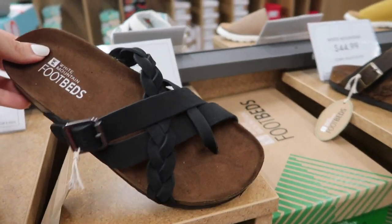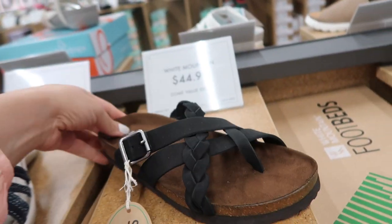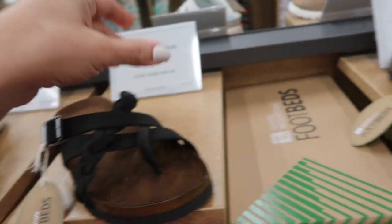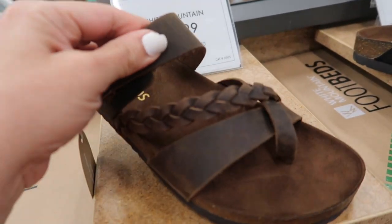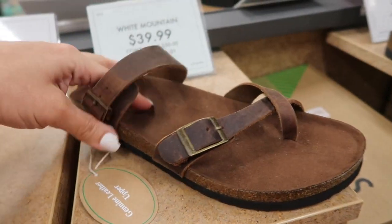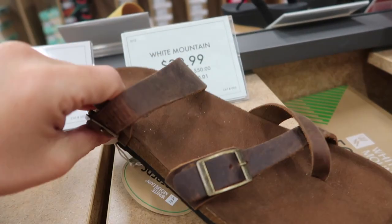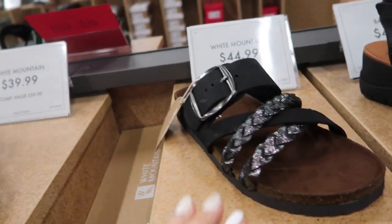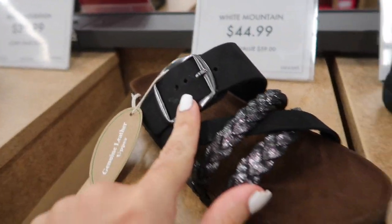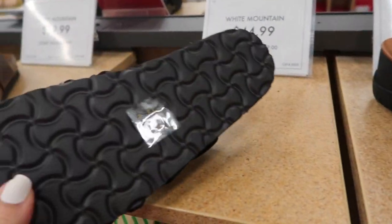The first thing I'm seeing are these little footbed sandals from White Mountain. They have that little crisscross detail with the buckle, comes in black also in brown, they're $44.99. Also from White Mountain is this little cross strap, these are $39.99 on sale. They also have this little crisscross with the iridescent strap and adjustable buckle.